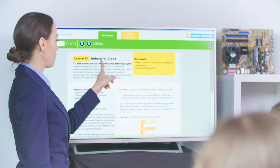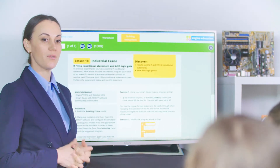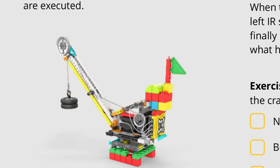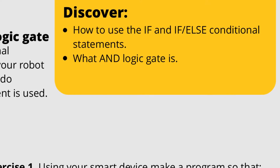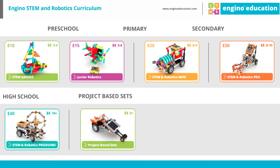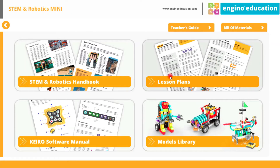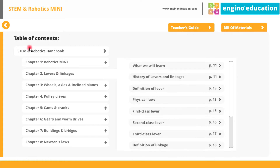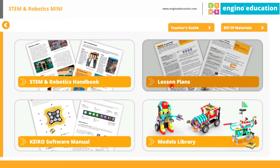Let's talk about industrial crane. Does anybody know what an industrial crane is? Students will be engaged in STEM and robotic principles in fun, exciting and interesting ways. Educators can follow the lesson plans to carry out the experiments while referring to the handbook for more detailed explanations of the different scientific principles applied.